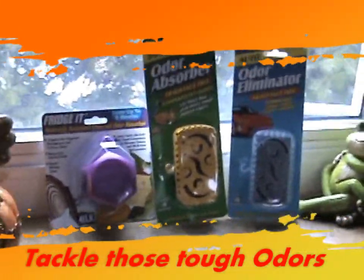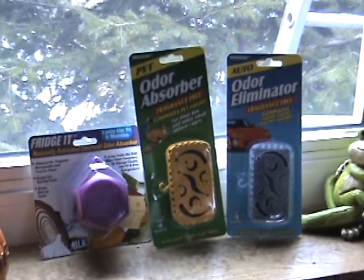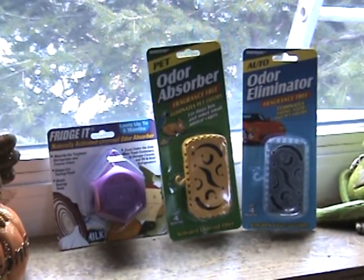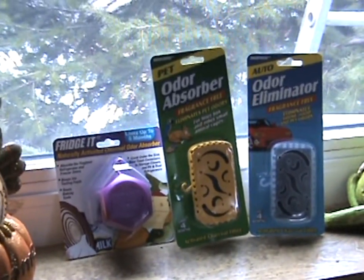Hey folks, how you doing today? Ron Shawley here for InnoFresh Technology Products. InnoFresh has been around for some time and I want to reintroduce you to the InnoFresh product line.